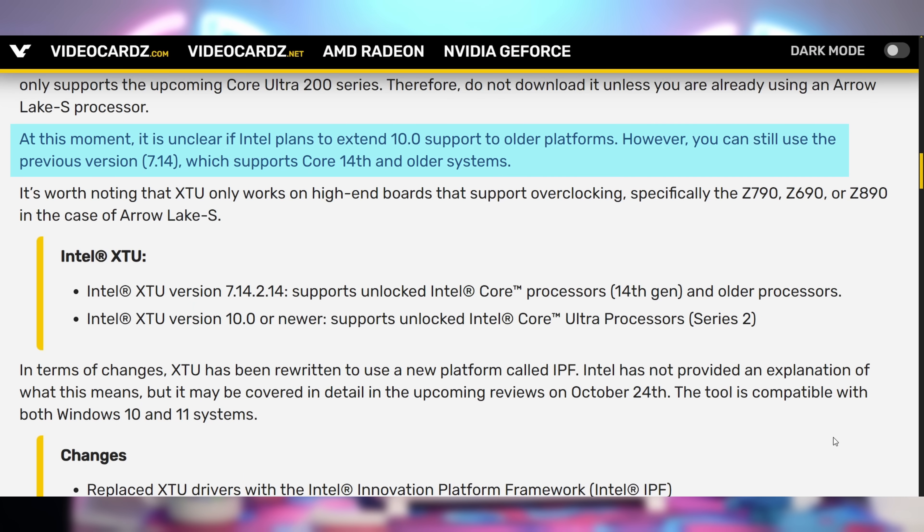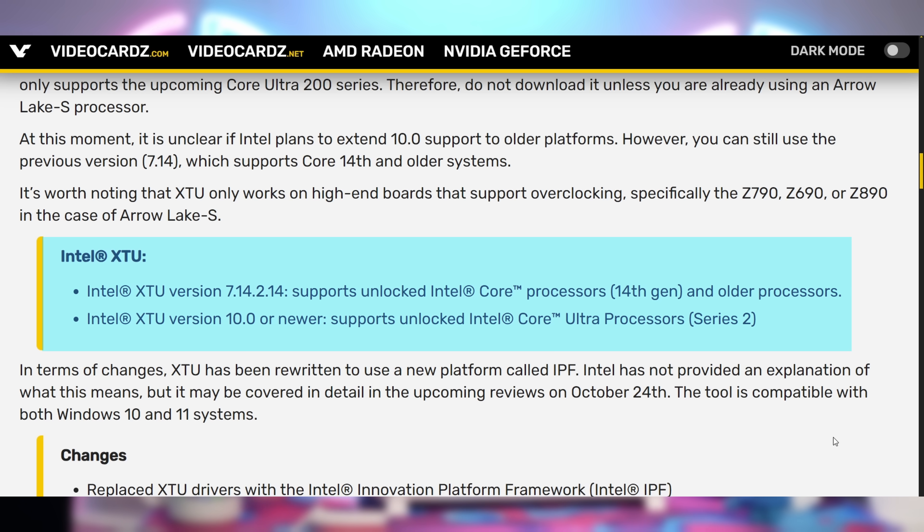XTU is one of the programs I used to become the back-to-back South African amateur overclocking champion, back with the 6700 and 7700K. Anyways, XTU is coming out as version 10 — they're going from 7.14 to 10, which is a big jump. The 7.14 version supports 14th gen and previous, while version 10 currently only supports the Aero Lake processors.